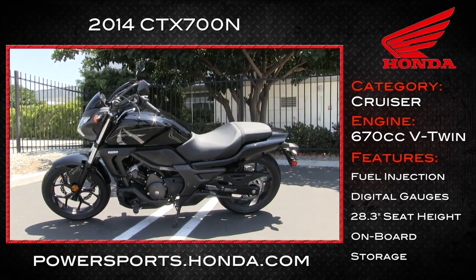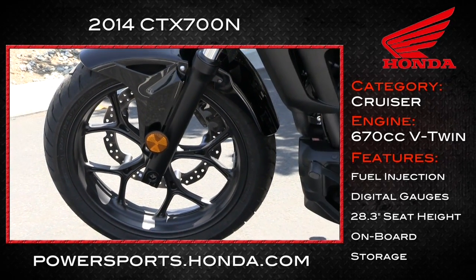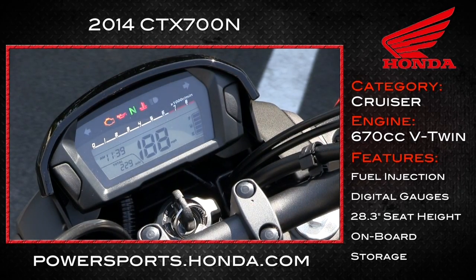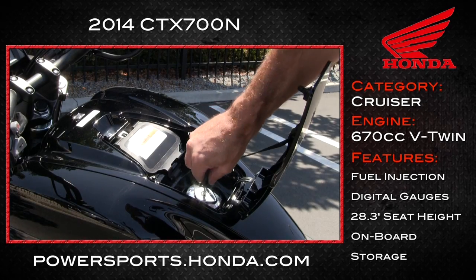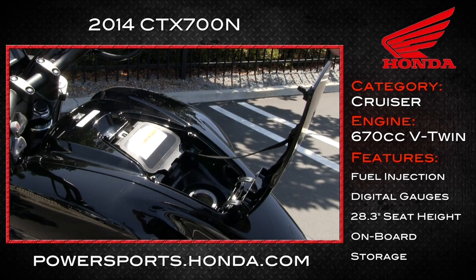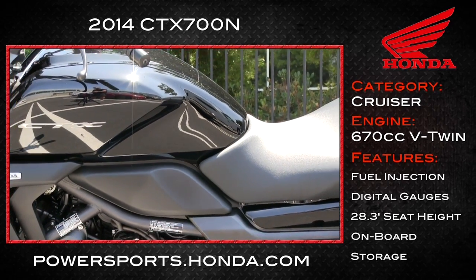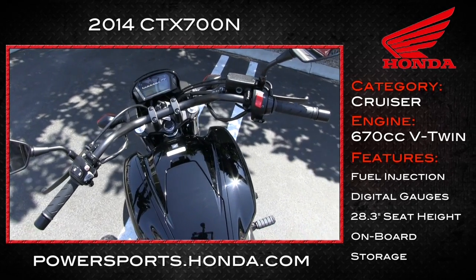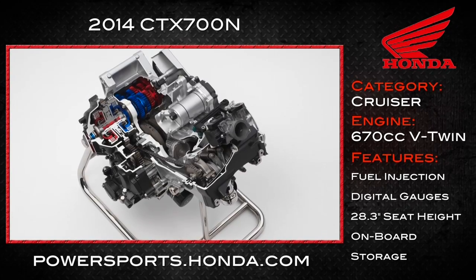It has a very cool set of 17-inch cast aluminum wheels, which makes tire replacement choice very easy. A full digital instrumentation cluster is your information center. How about an estimated 64 miles per gallon? With a 3.17-gallon tank, that'll take you almost 200 miles before you have to fill up. We tested the standard shifting clutch model, which starts at $6,999.